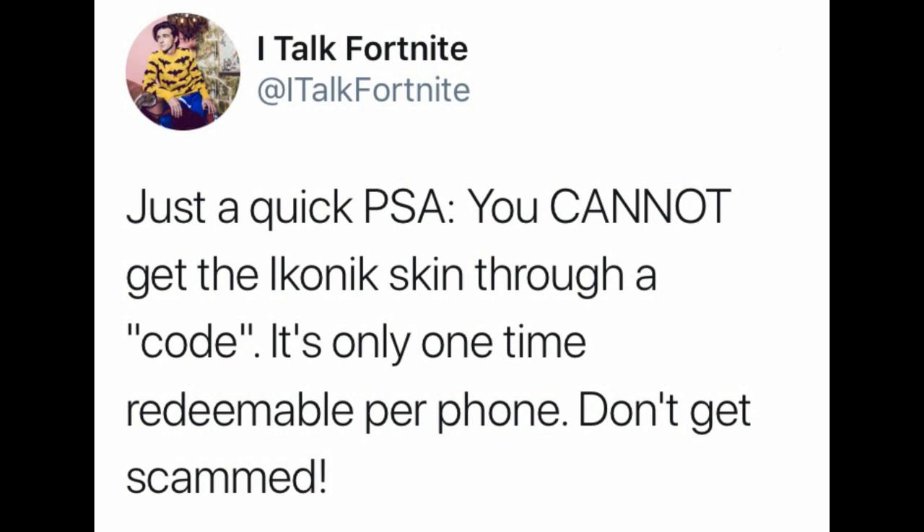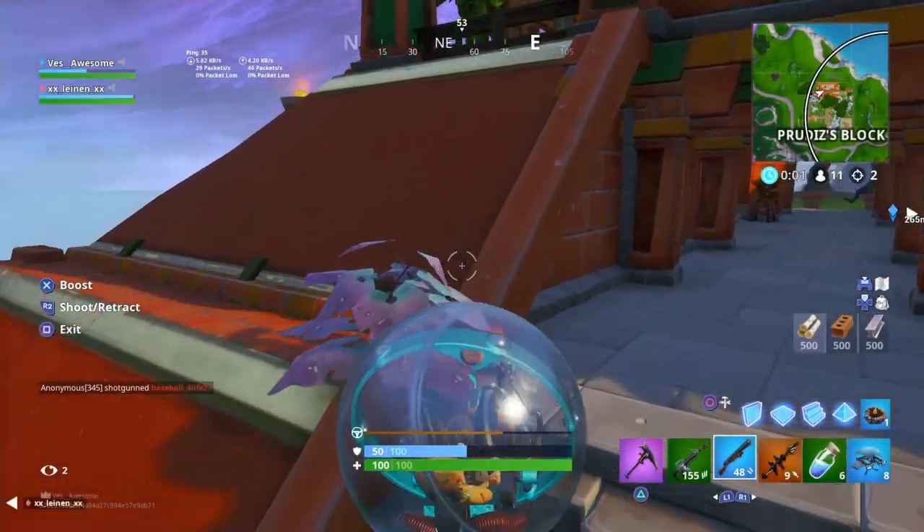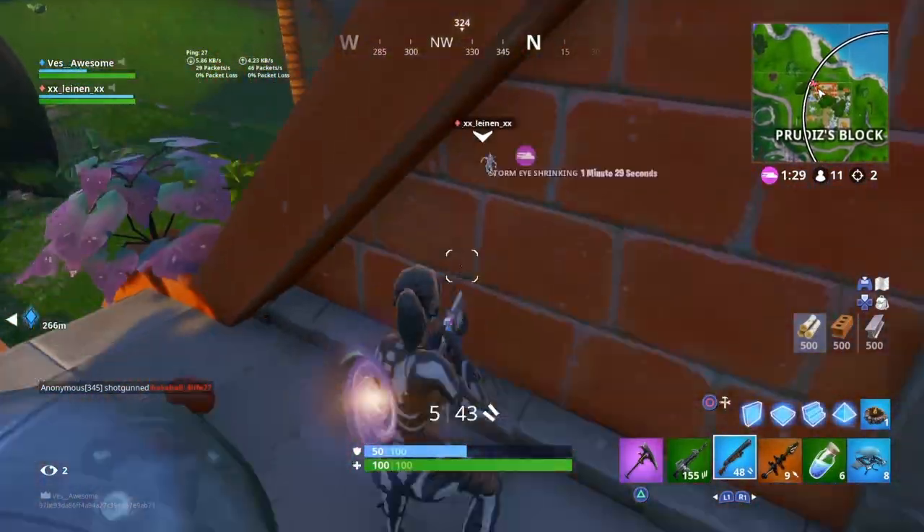Talkfortnite said: 'Just a quick PSA — you cannot get the iconic skin through a code, it's only one-time redeemable per phone, do not get scammed.' And FBR News stated: 'It is impossible to redeem the new iconic outfit and scenario emote via in-game code. It is only redeemable via Samsung S10 family of devices. Please avoid any fake giveaways or attempts for a code.'